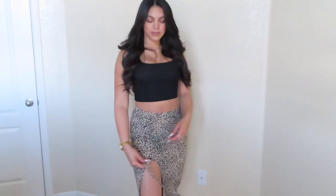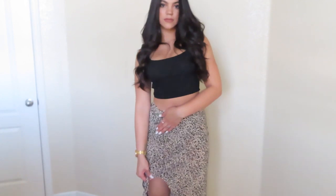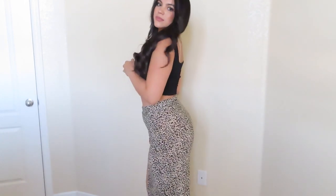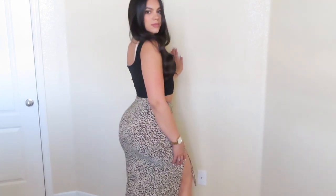Next up is this super cute skirt — disregard the shirt, I just threw it on to show you guys what I would pair it with. You can adjust the skirt to be a little more revealing or not, depending on what you like. I personally like it a little more revealing depending on where I'm going, but it's so cute and makes your butt look so nice. Overall I love this one.